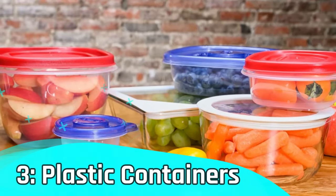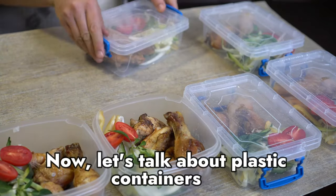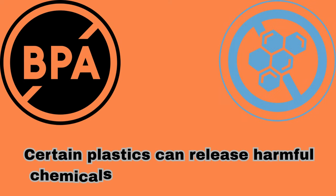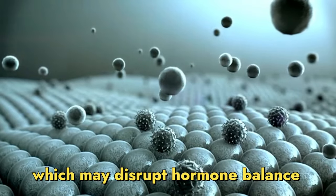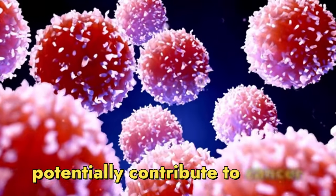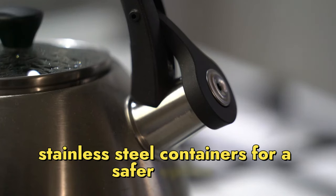Number 3 – Plastic containers. Now let's talk about plastic containers. Certain plastics can release harmful chemicals like BPA and phthalates, which may disrupt hormone balance and potentially contribute to cancer. Switch to glass or stainless steel containers for a safer option.